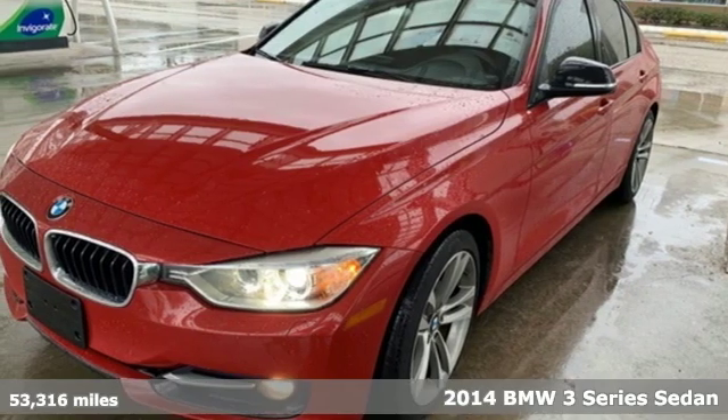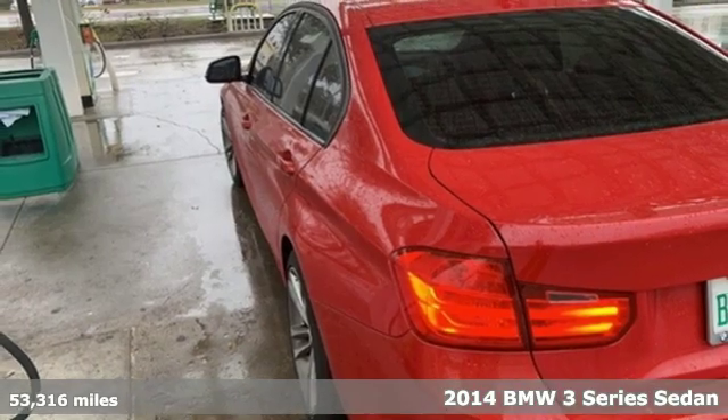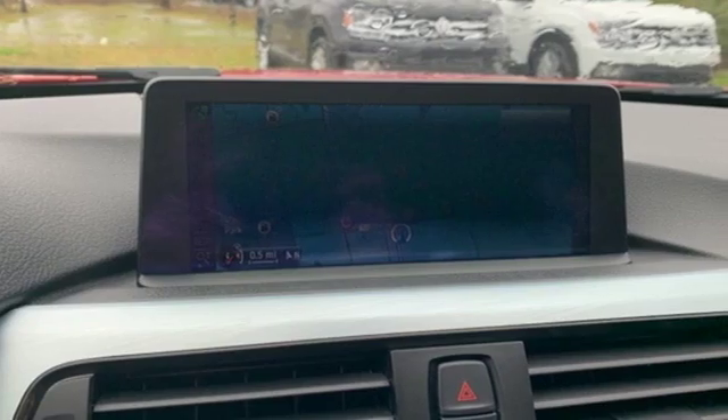It's a 2014 BMW 3 Series. Epitomizing high-performance, legendary design and luxury, the iconic 3 Series serves as the benchmark of the segment it invented.